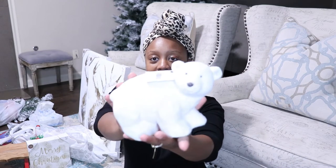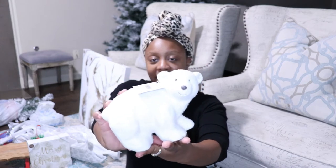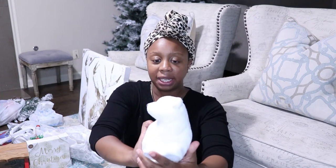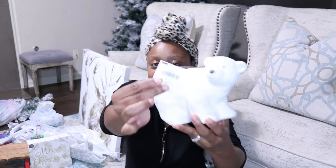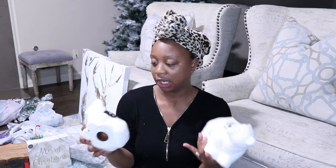Moving on to At Home, I also scored these last year — actually the beginning of this year in January, right after Christmas. I think these were like 75% off and they are little fur bears. They were originally $7.99 and I got them for 75% off, and I picked up two.